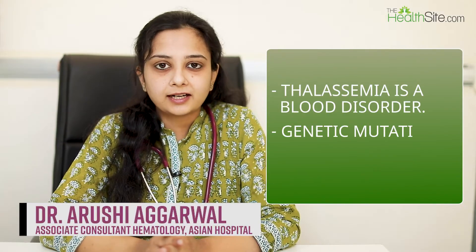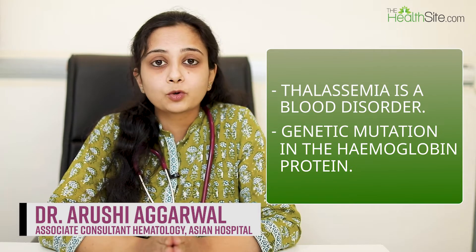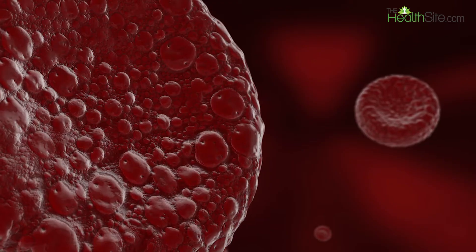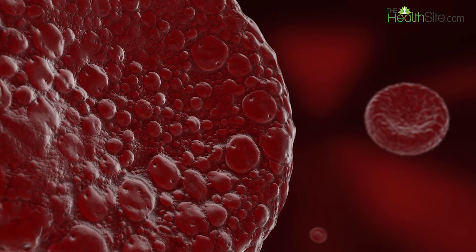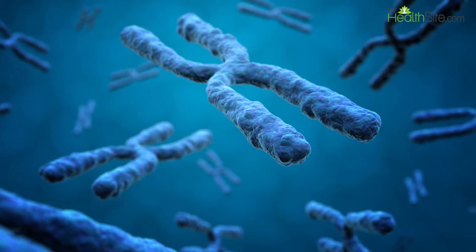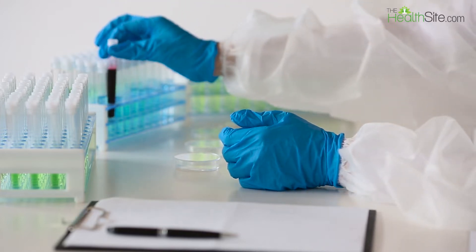Thalassemia is a blood disorder and a genetic mutation which occurs in the hemoglobin proteins. Hemoglobin is formed by alpha and beta chains. If there is a defect in the production of alpha or beta chains, the hemoglobin formed is defective. Alpha thalassemia is due to defective alpha protein production, and beta thalassemia is due to decreased beta chain synthesis.